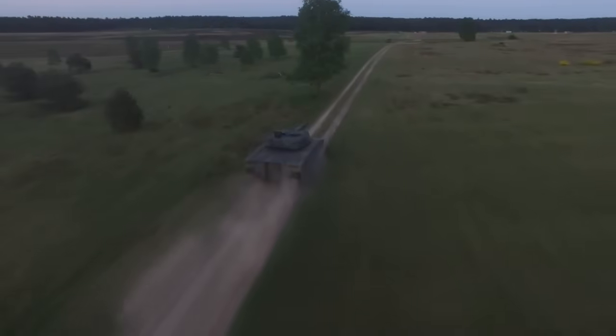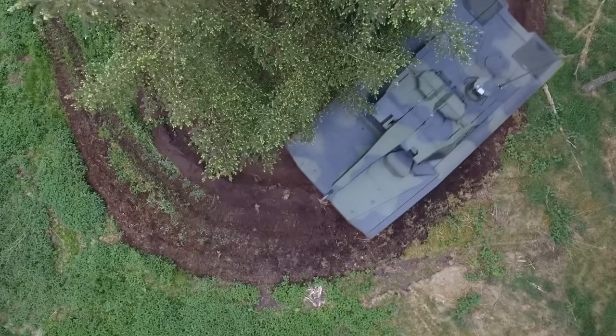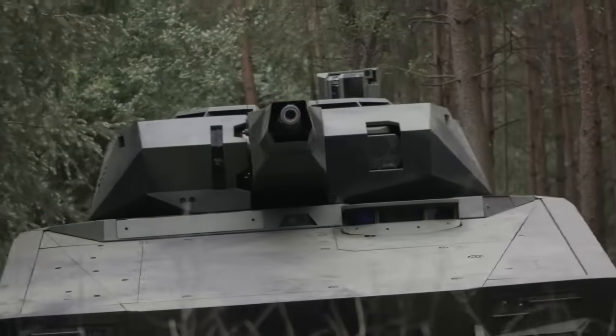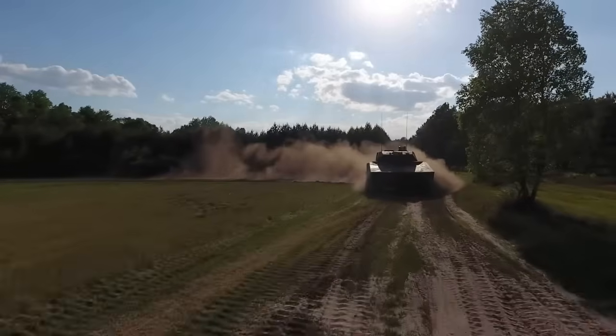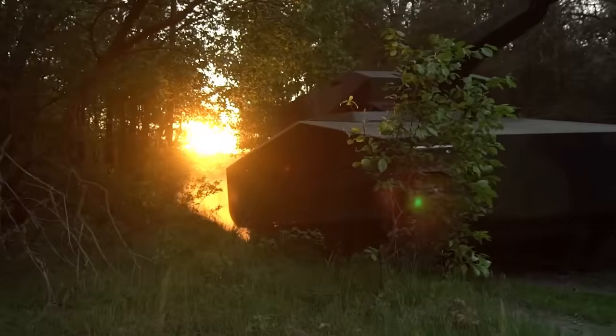The Borsuk is powered by a 720 horsepower MTU engine and rides on a hydropneumatic suspension that gives it excellent cross-country mobility. In contrast, the KF-41 Lynx tips the scales at over 44 tons, sacrificing mobility and water-crossing capability for maximum battlefield protection and modular adaptability.